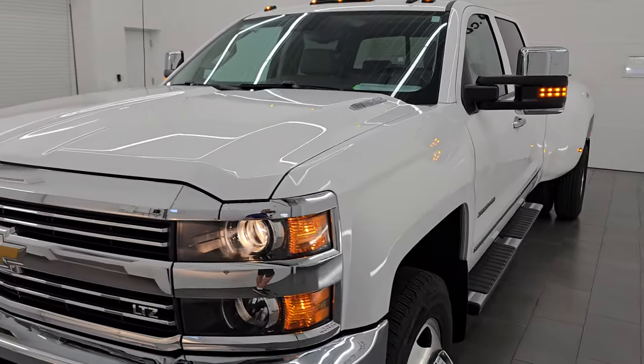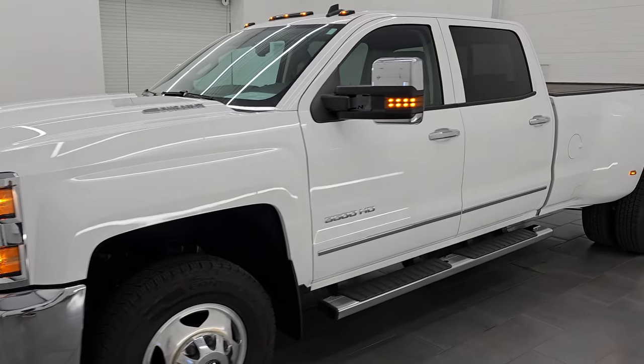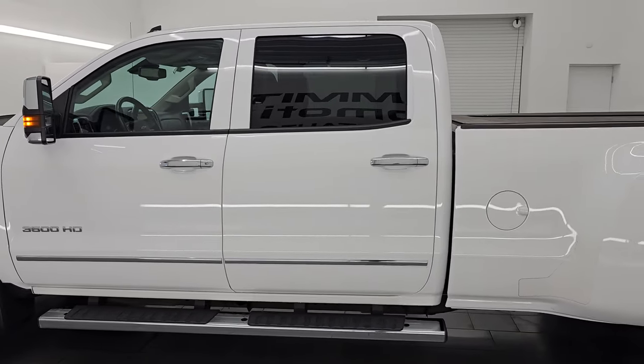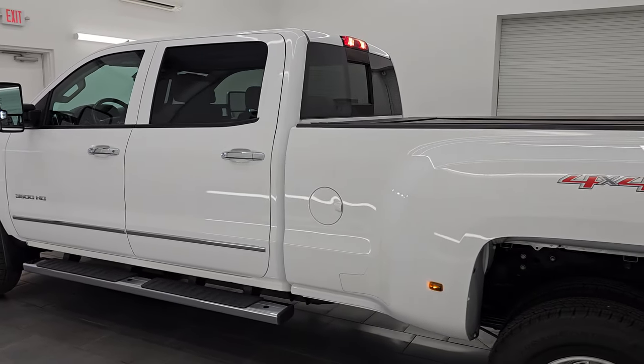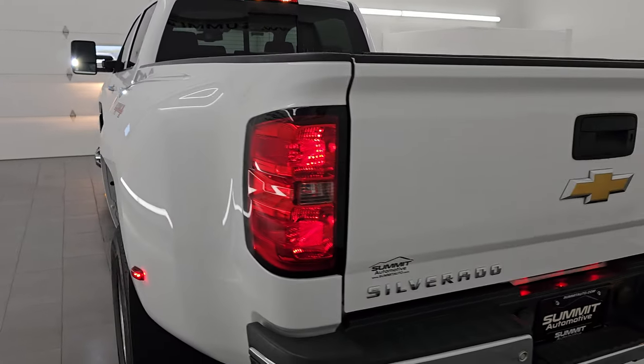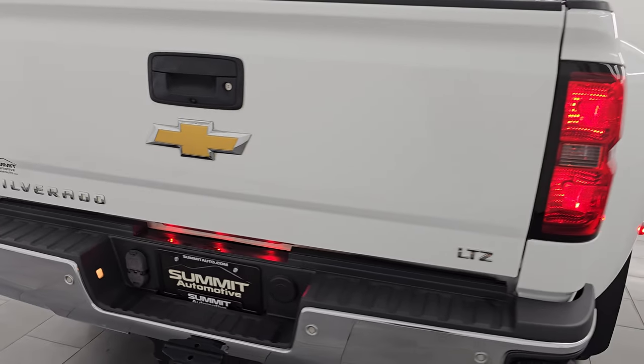I'm going to do one more final walk around on this thing just because it looks so good. I would highly recommend this truck from a quality and condition standpoint — I'd ship this one anywhere: California, Texas, New York, Florida. Whoever is going to get this truck is going to be very happy with it.